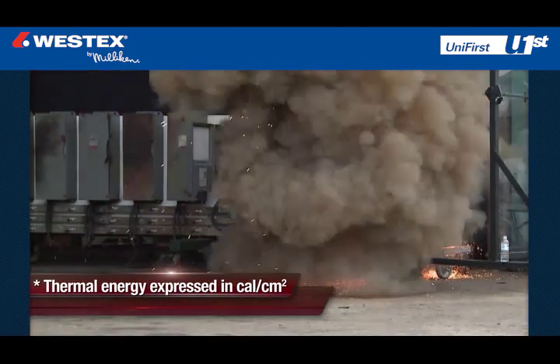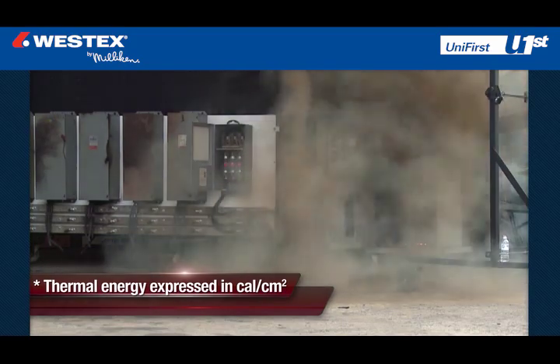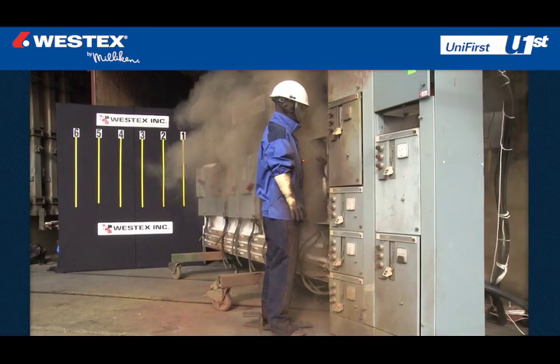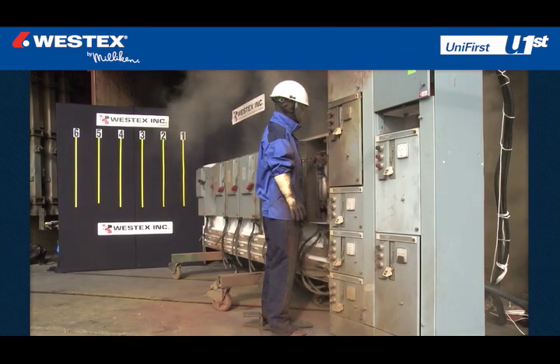The thermal energy released in an arc is expressed in calories per centimeter squared. A typical arc flash can release energy from a few calories up to 20, and exposures between 20 and 40 calories are not uncommon.